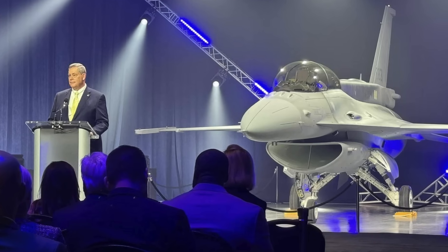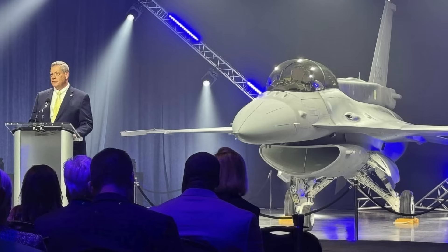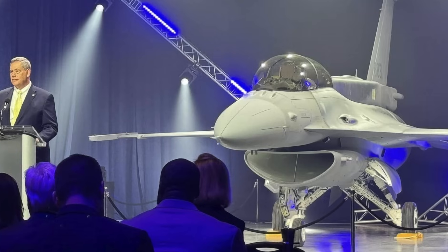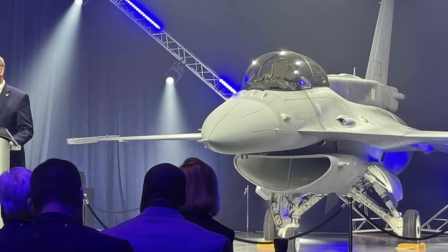Lockheed Martin unveiled Taiwan's first newly built F-16 Block 70 during a rollout ceremony at its Greenville, South Carolina facility on March 28th. The aircraft, an F-16D — a two-seater variant — with serial number 6831, is the first of the new batch.